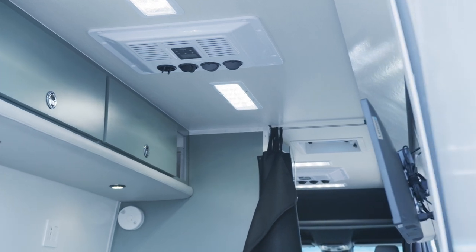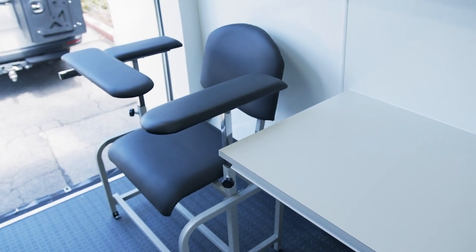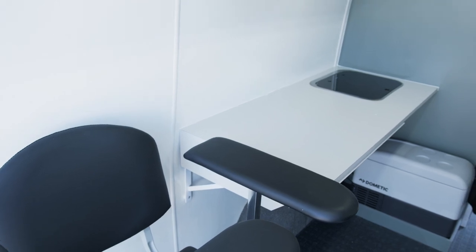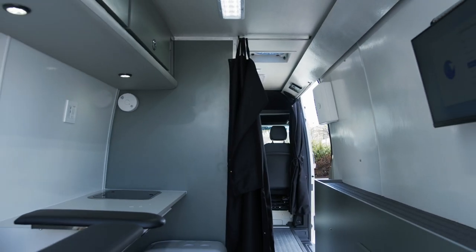At the rear working station of the van we have a standard phlebotomy chair, and a working station where another desk chair can be rolled in. This computer has a built-in video camera on top so you can do video conferencing — it is an all-in-one computer.